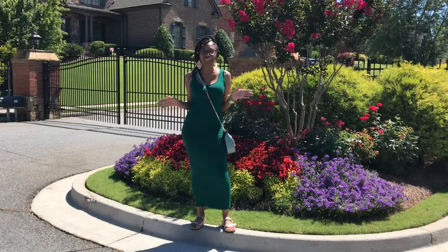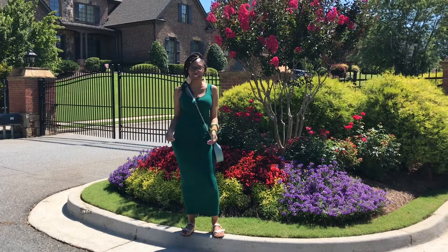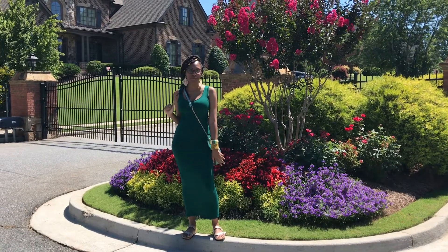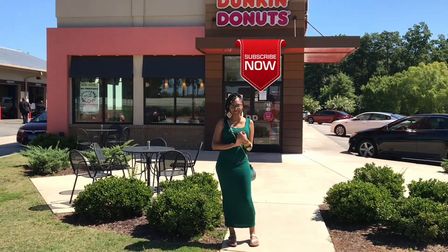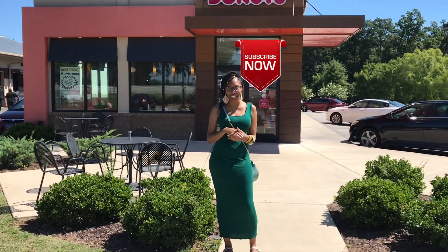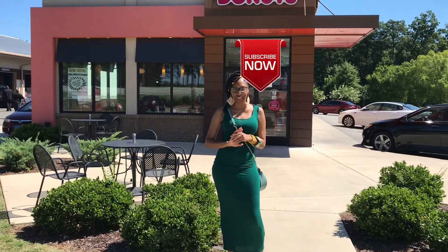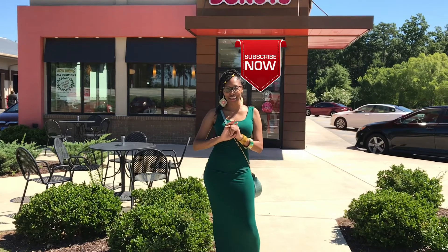Okay, honeys, we are on our way to do a Dunkin' Donuts vs. Krispy Kremes vlog video. If you like videos like this, like, comment, and subscribe. I need y'all to tell me which donuts you prefer before we get started. Let me know which place you like better, which presentation you like better. Leave it all in the comments, and let's head on in.